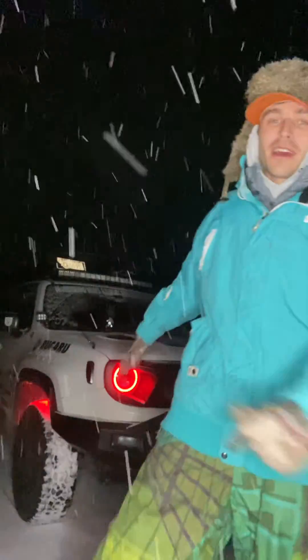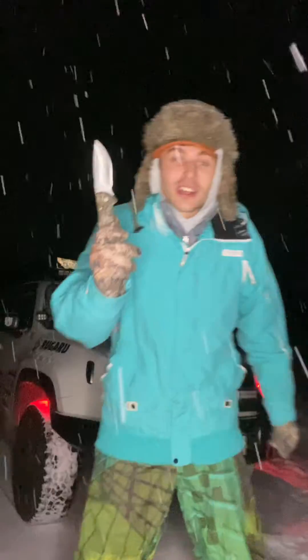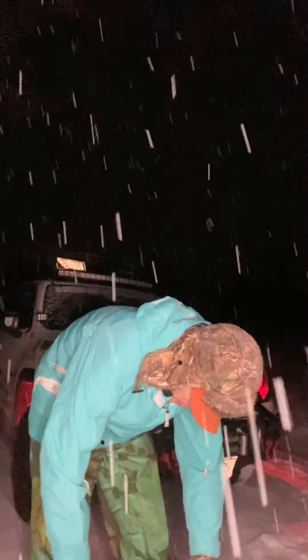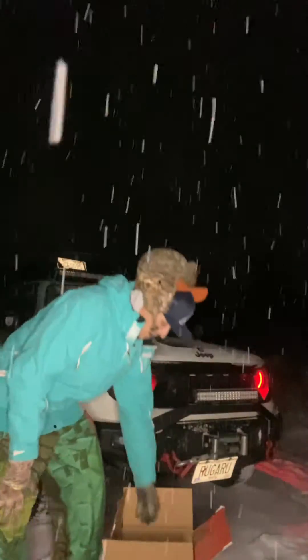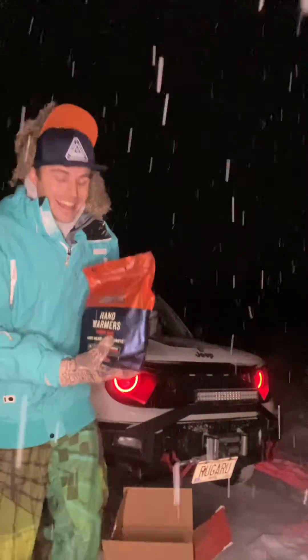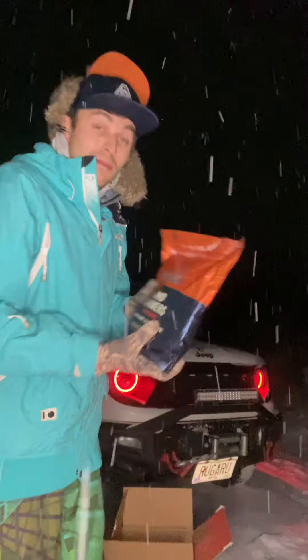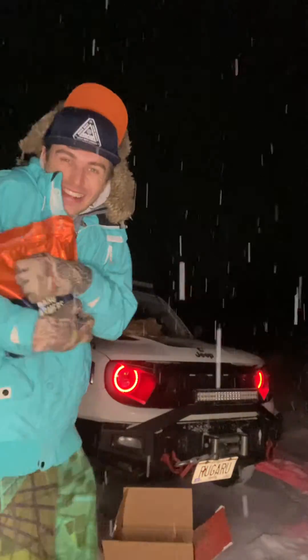We are out here — it is snowing, it is cold, we are in Montana with the Rougarou. We have an unboxing video with our friends at IGNIC. We got some IGNIC hand warmers to keep us warm — slide them right up under the glove.